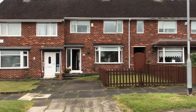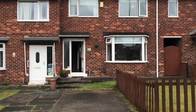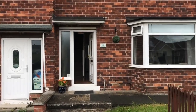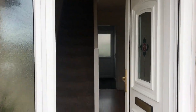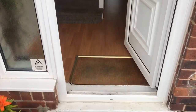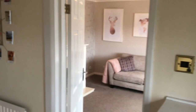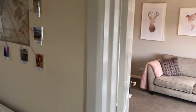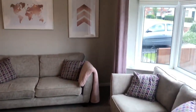Right, today I'm showing you 53 Romford Road, which is a very smart three-bedroomed Roseworth mid-terrace property. Very lovely presented living room — spin around so you can have a look.